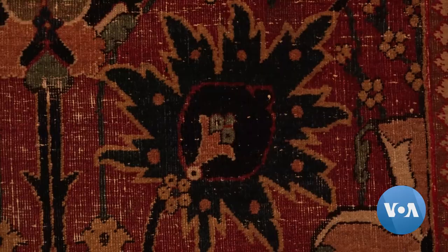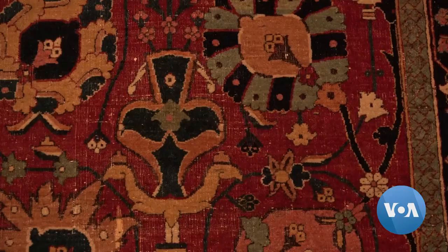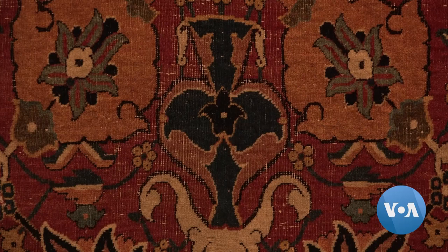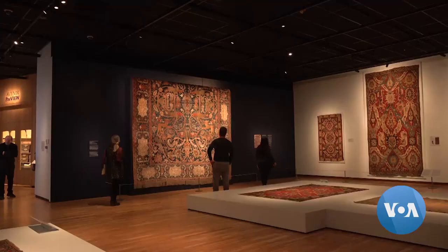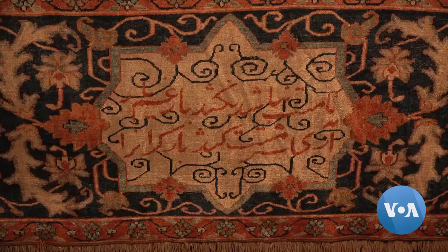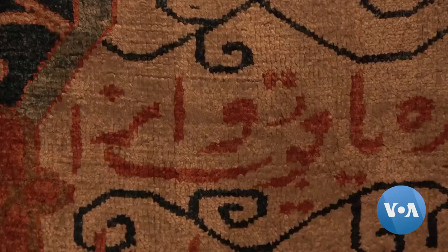In the 1600s, the Iranian city of Kerman was a commercial weaving center known for using small vases in designs favored by the Safavid dynasty. Also on display is a fantasy animal carpet featuring a 13th century verse from the Persian poet Saadi Shirazi.